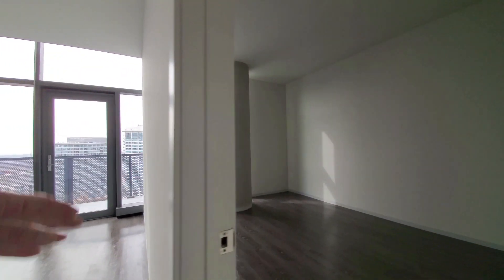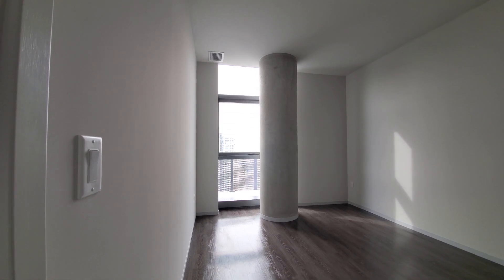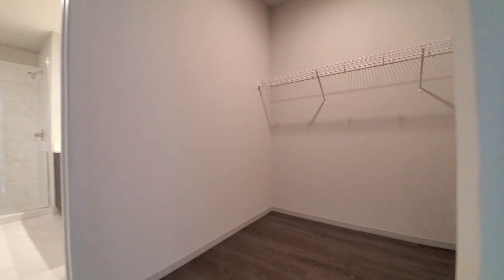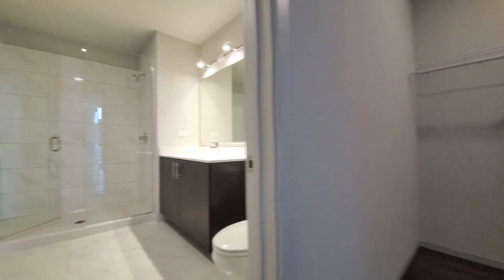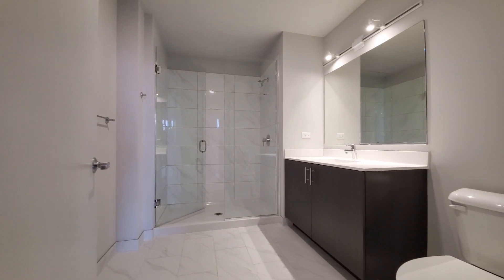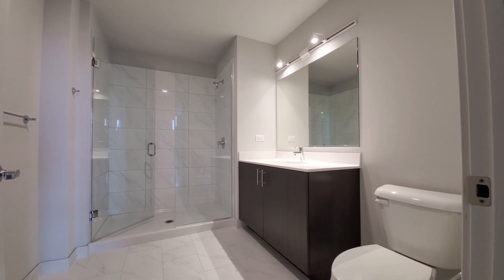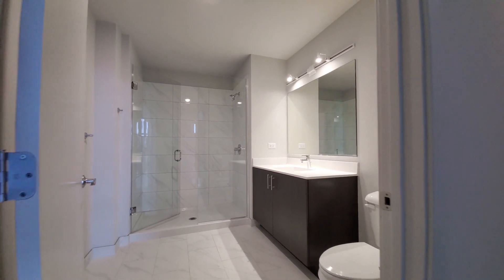Headed into the primary bedroom. You're looking at one of the brushed concrete columns that you'll see in the unit. There's a walk-in closet and a bath with a wide shower, frameless glass door, and a wide vanity with a vanity-width mirror and quartz counter. Marble-themed tile on the floor.